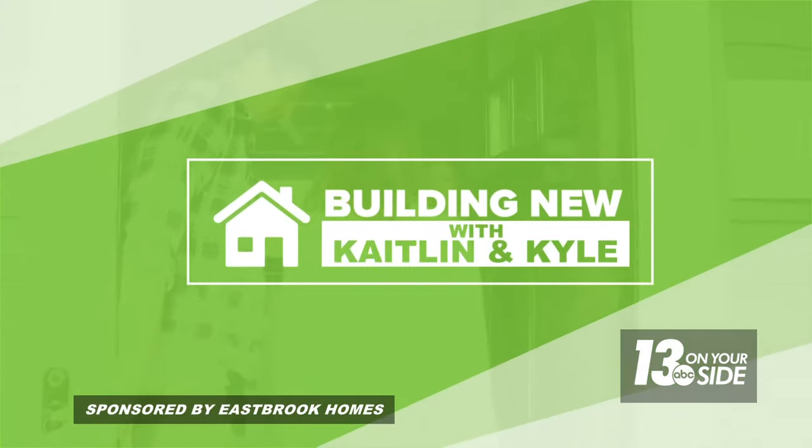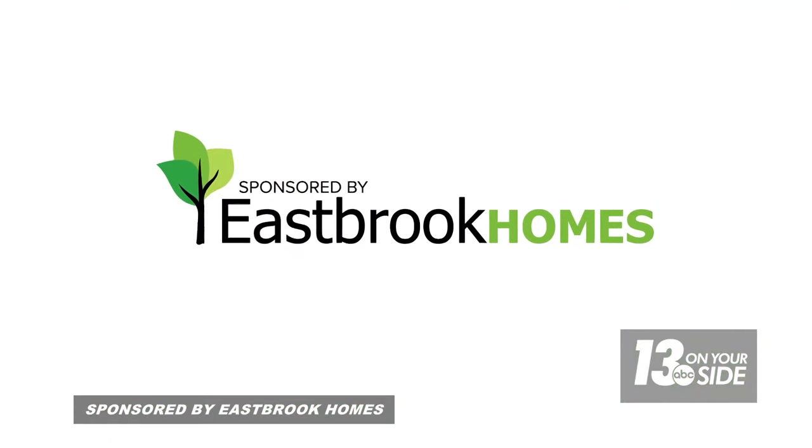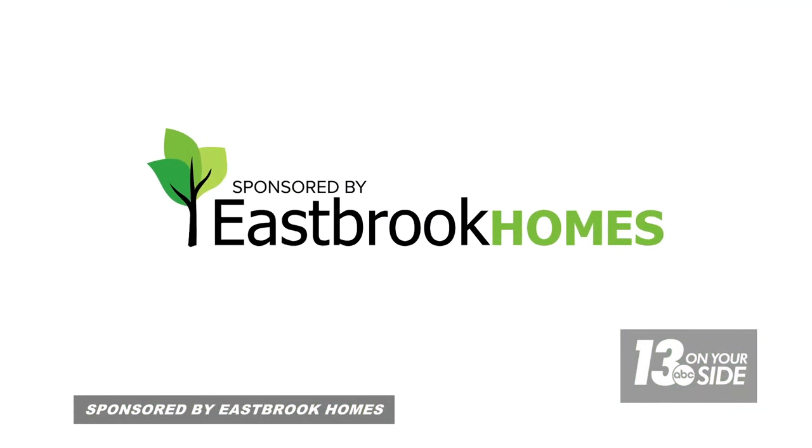Building new with Caitlin and Kyle, brought to you by Eastbrook Homes. Anyone who's ever built a new home knows the choices can feel overwhelming. Lucky for our home buyers Caitlin and Kyle, like all Eastbrook customers, they have access to a team of professionals here at Eastbrook's home creation studio.